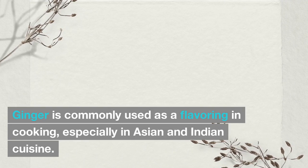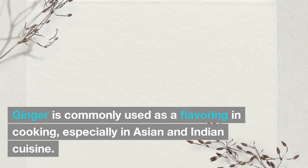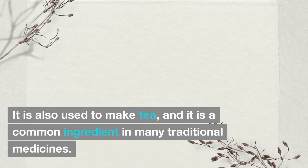Ginger is commonly used as a flavoring in cooking, especially in Asian and Indian cuisine. It is also used to make tea, and it is a common ingredient in many traditional medicines.